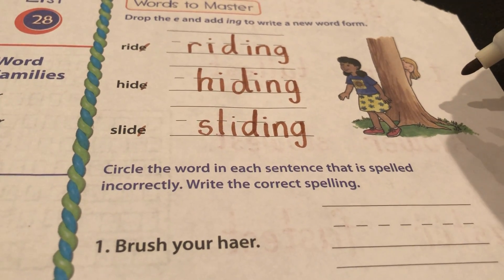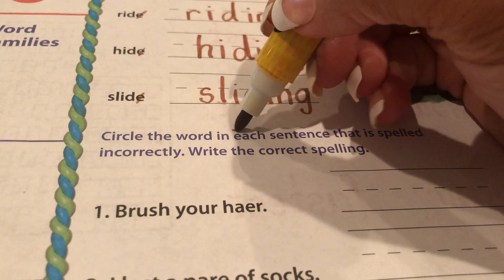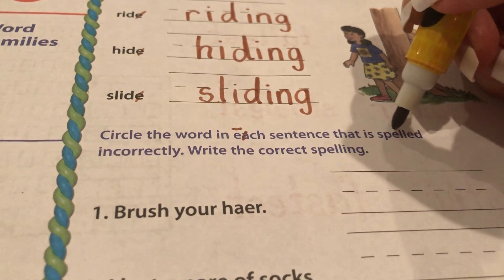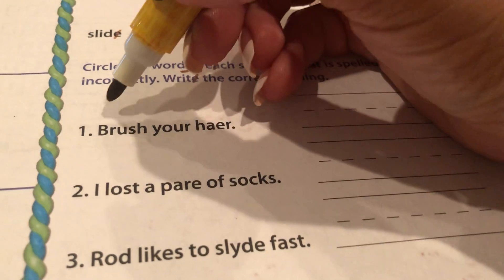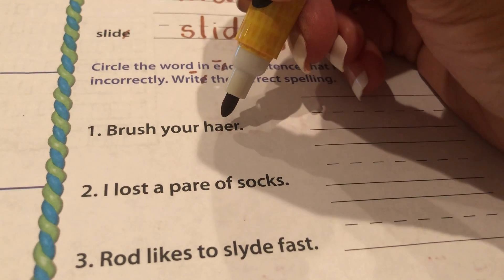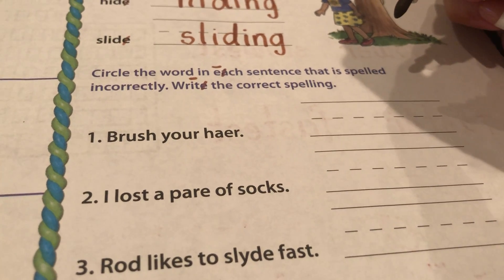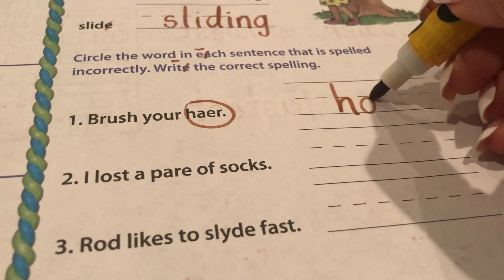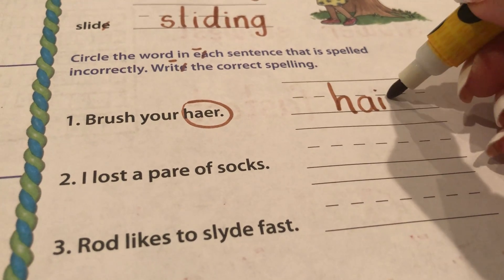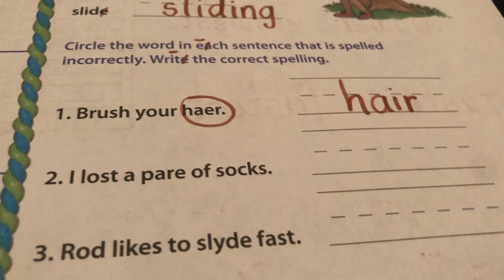Push pause if you need some more time. Let's read the next directions. It says circle the word in each sentence that is spelled incorrectly, then write the correct spelling. Let's read number one: Brush your hair. Which word do you think is spelled incorrectly? Yes, hair. How do we spell hair? H-A-I-R. Good, hair. That's the correct way to spell it.